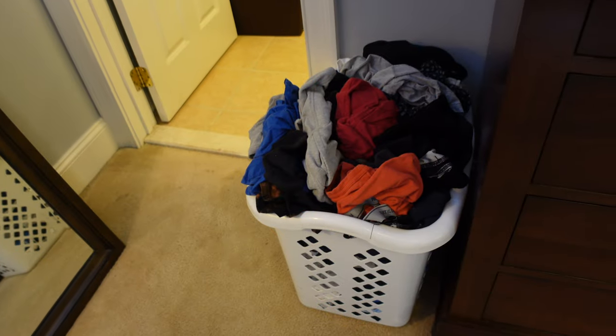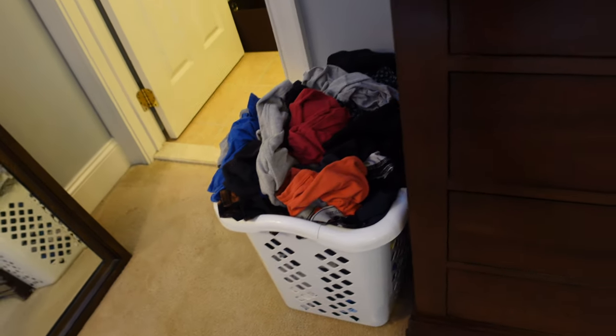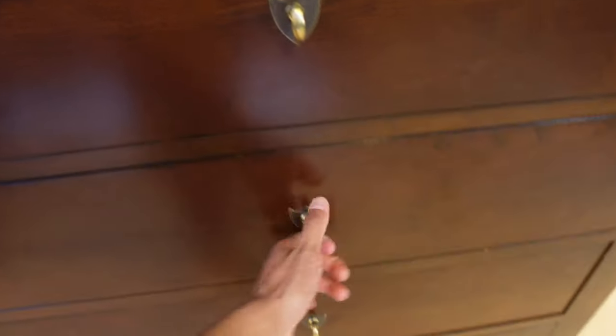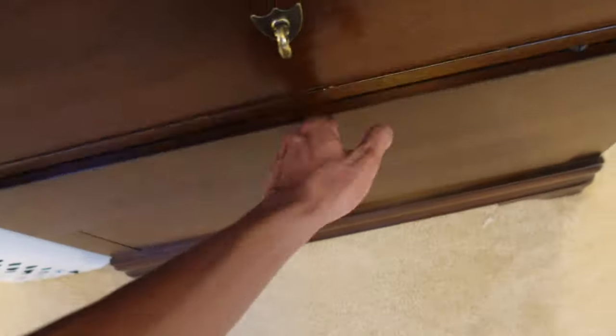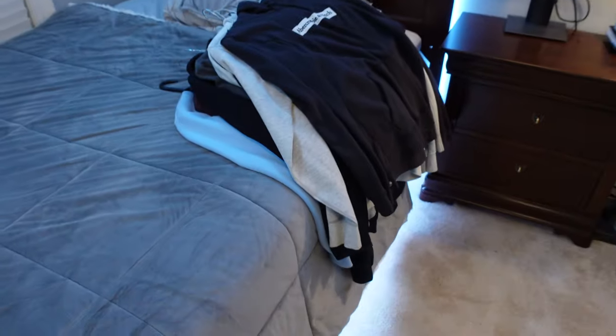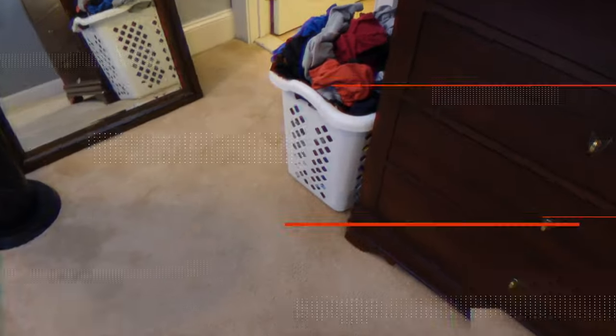Next, I have to start sorting out my clothes. Right here I have a basket of clothes, and I have multiple drawers to go through as well. They're not folded, so they'll all have to be folded — that's going to take a while. But at least we got the sweatshirts done, so let's finish this next part.